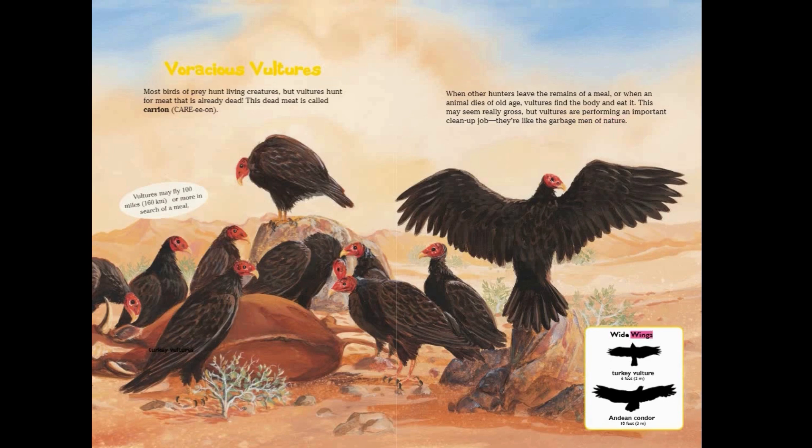Wide wings: turkey vulture, six feet; Andean condor, ten feet.